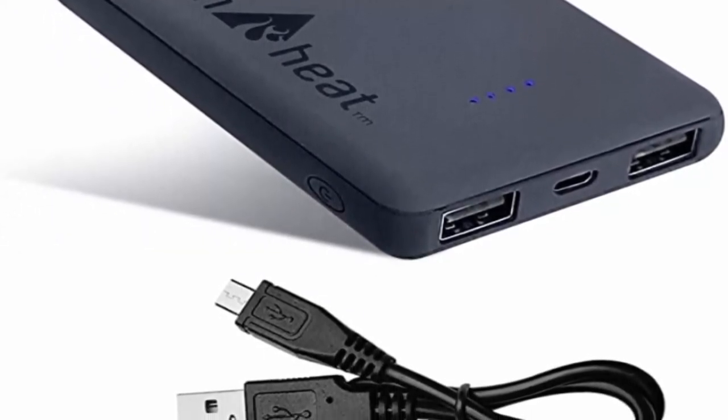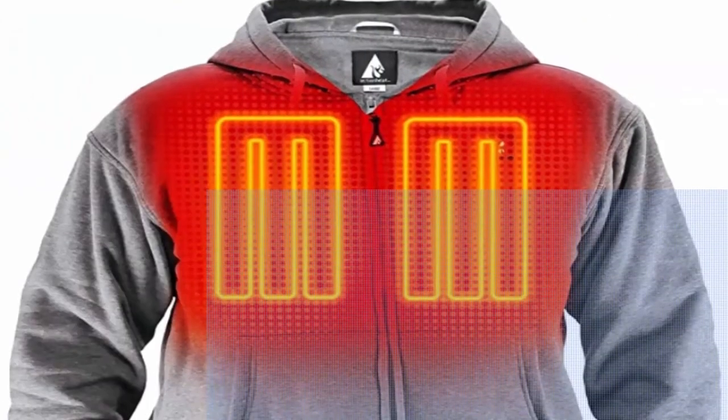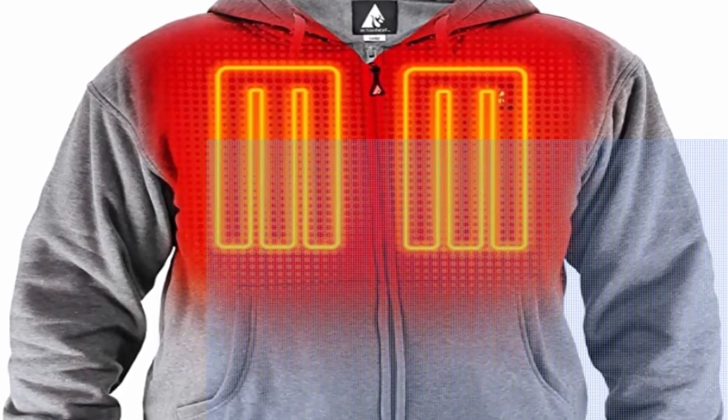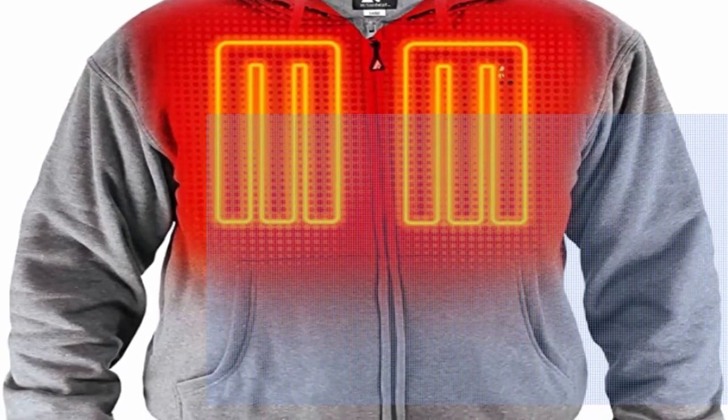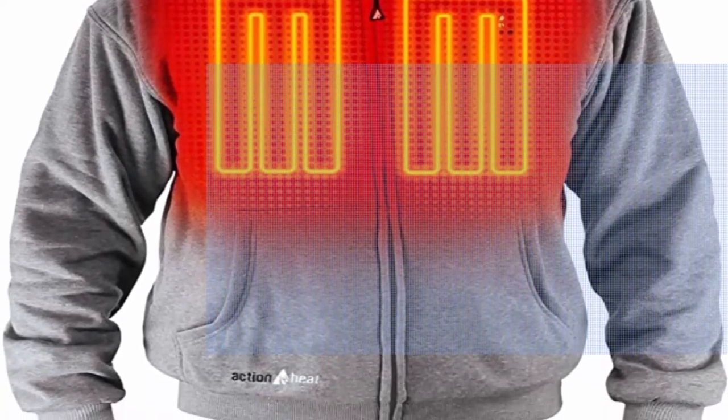Pack includes: this rechargeable battery heat hoodie comes with a USB charging kit and a 5V, 6,000 mAh power bank. You can use the power bank to charge other devices alongside such as mobile phones, music players, tablets, etc.